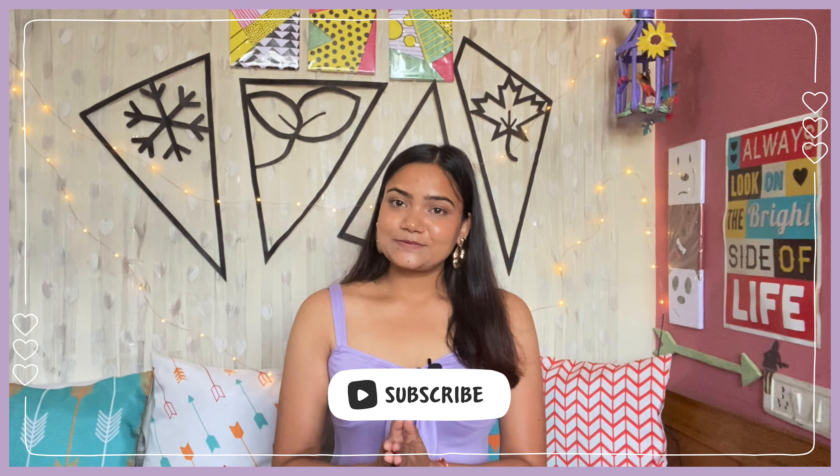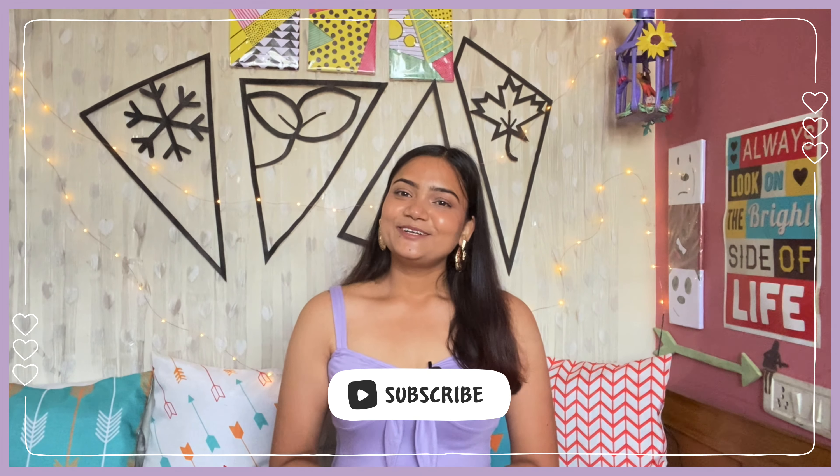I just love you guys and I am super grateful for each one of you for subscribing. If you haven't subscribed yet, please do. See you in the next video - bye!